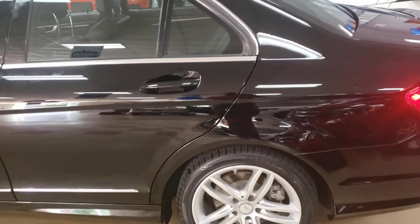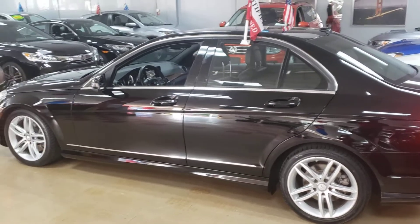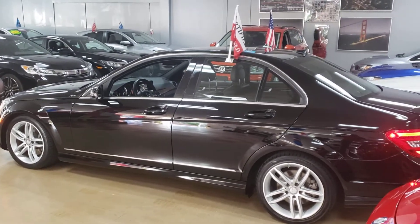2013 C300 4Matic available for sale immediately at Showroom Auto. Come check it out for yourself and drive it home today. See you soon, guys — take care, bye bye!